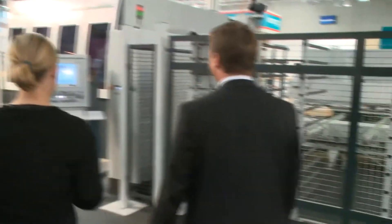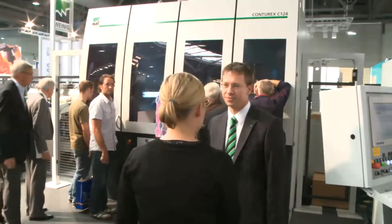So we have already seen the entrance to the machine. Can we actually see the whole machine? Yes, let's have a look at it. Here it is, the big machine.